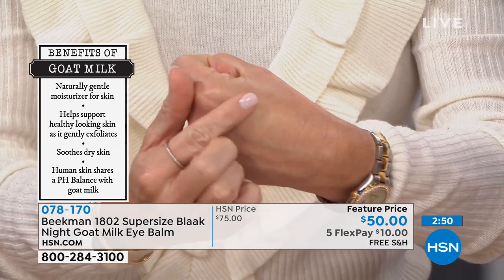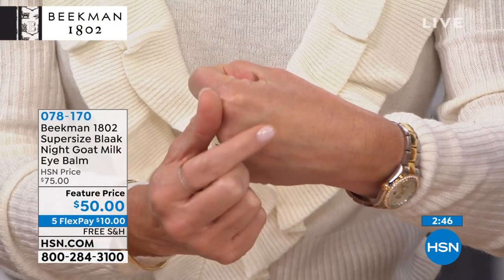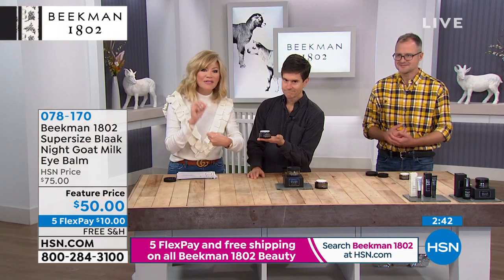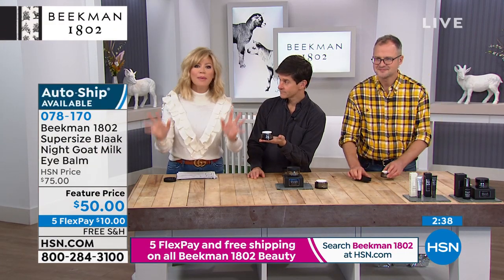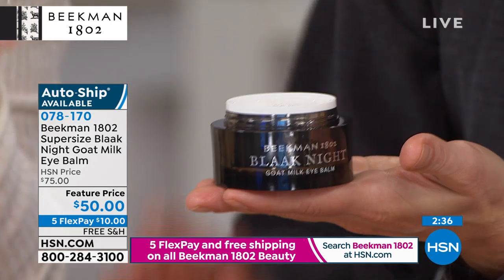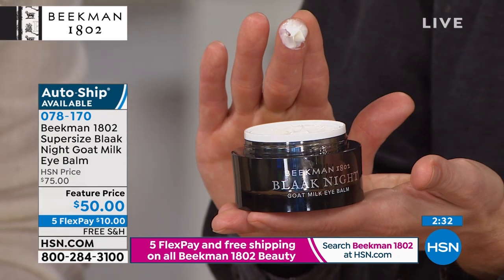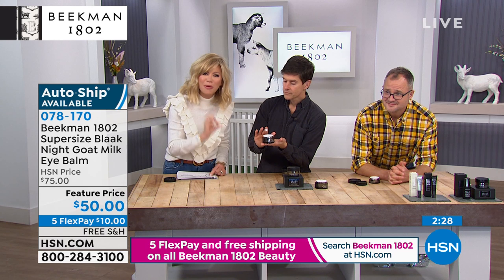It just instantly adds that volume, which again, if you've got tired eyes or dark circles, that's what you need — that hydration in that area. It's $25 off. This is three times the normal size. When you think about eye creams, you usually pay about $75 for half an ounce. This is 1.7 ounces, so it's three times the size at a third of the price.